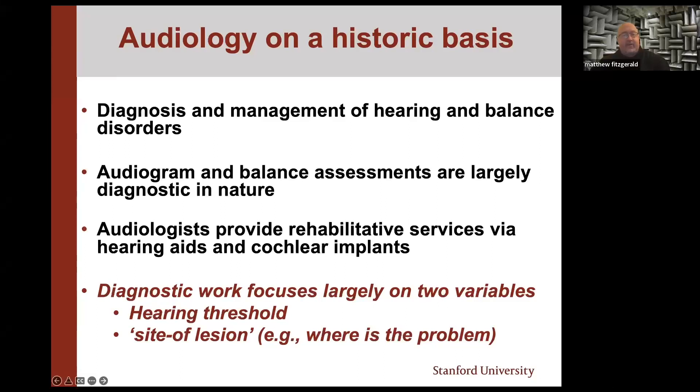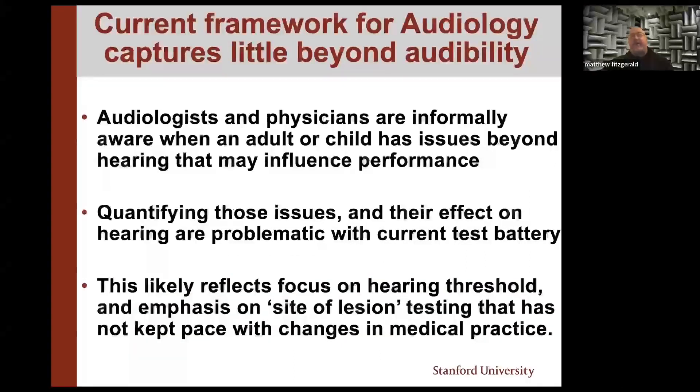The diagnostic work really is focused on two variables: hearing threshold, and site of lesion — i.e., where is the problem? The current framework for audiology just doesn't capture very much beyond the concept of 'can you hear it?' We have an informal sense that adults or children might have issues beyond hearing that could influence their performance, but we don't have good ways to quantify that. This comes back to the longstanding historical emphasis on hearing threshold and site-of-lesion measures that really hasn't kept pace with changes in medical practice.